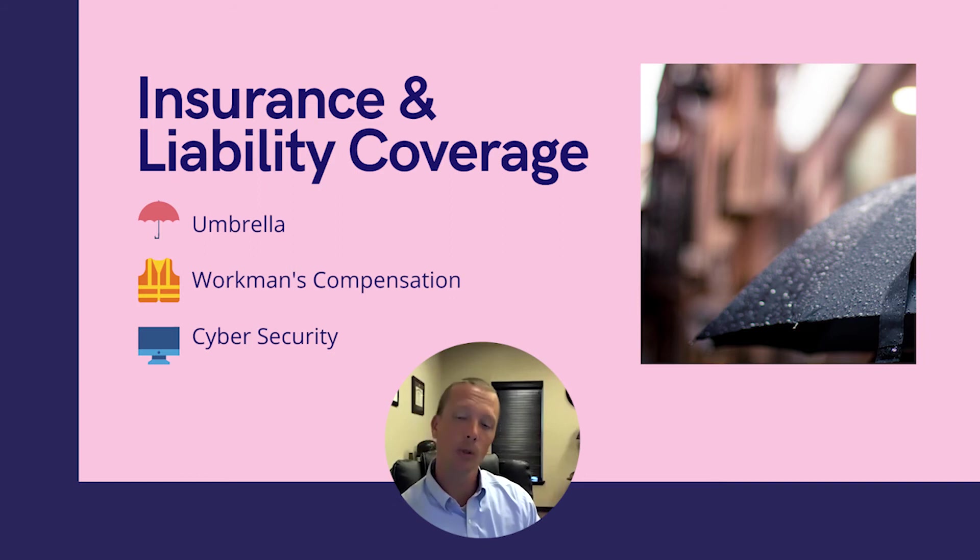Cybersecurity insurance is something newer compared to the other two. It's obviously very important in really any business these days if you're using a computer that has access to a client database. Cybersecurity insurance is getting more and more popular to protect against situations like your system getting hacked and client data stolen. We see a headline almost every week about some company being breached, so you've got to have a policy in place to take care of anything if information is compromised.